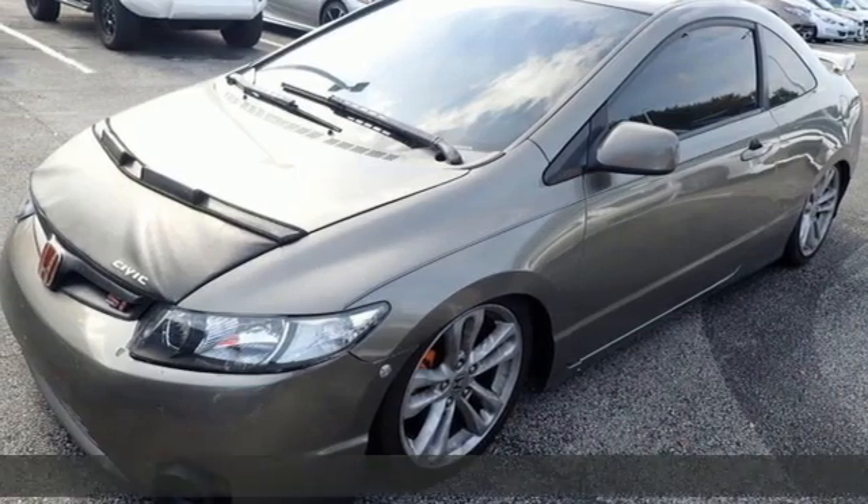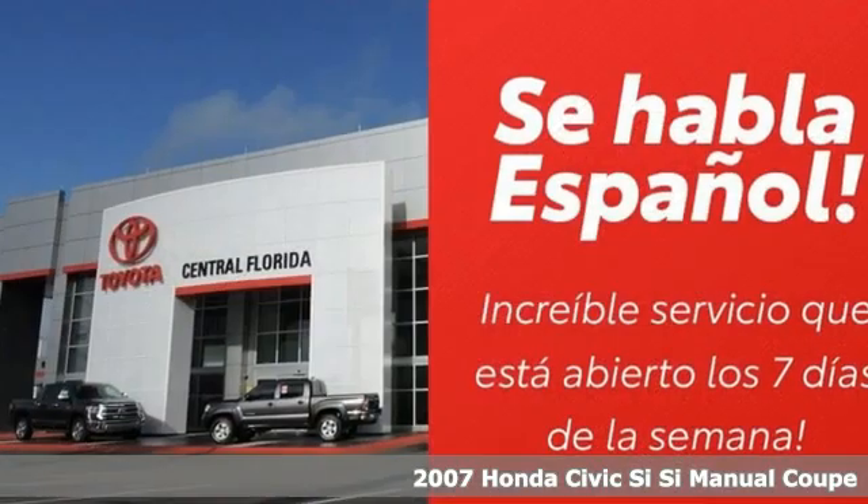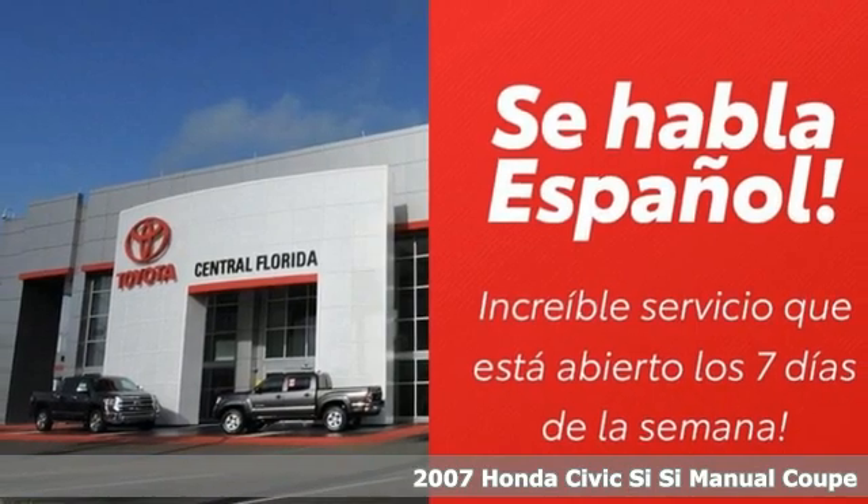Here's a 2007 Honda Civic SI. It's a Honda, so longevity comes standard.